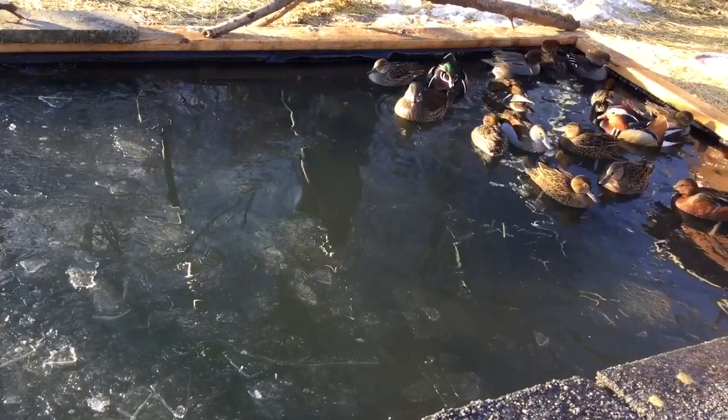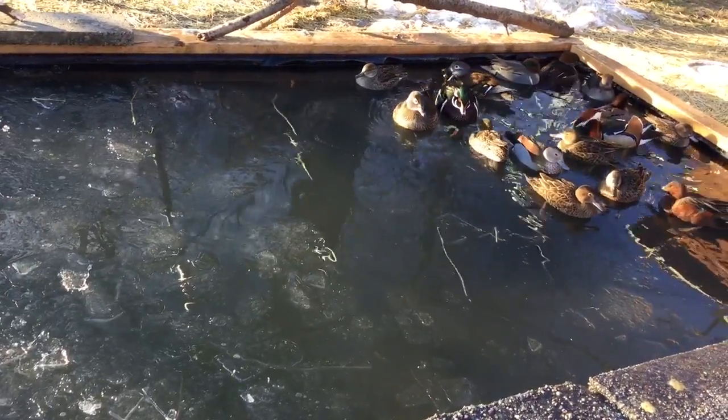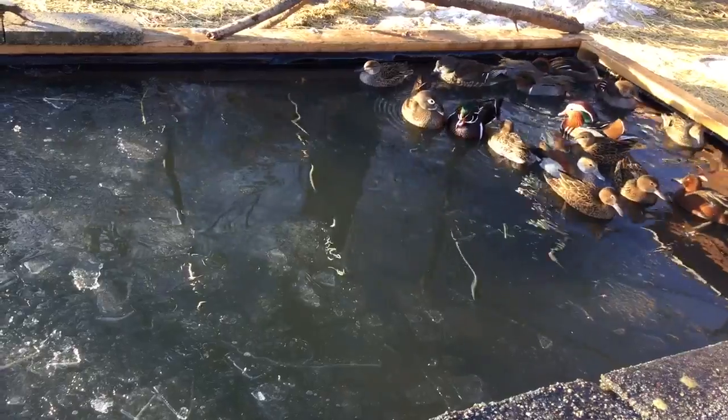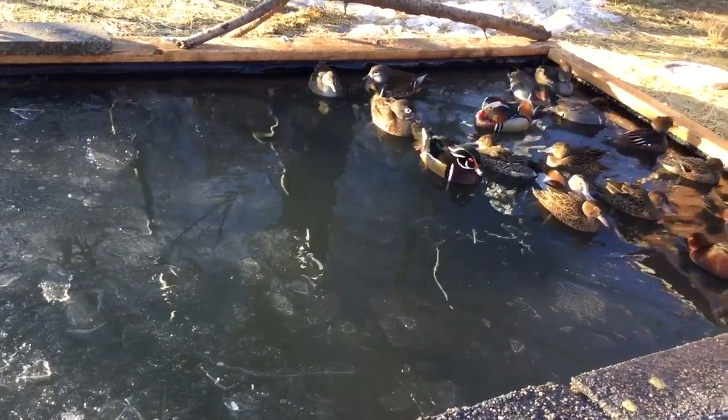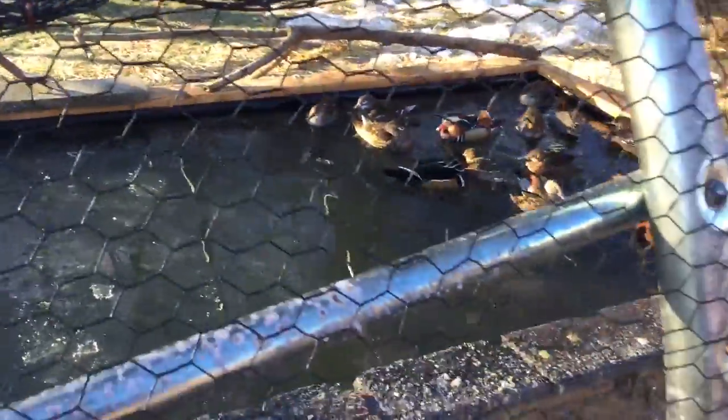Keep splashing on the ice — maybe you can melt it faster. I got another heater coming, don't worry. Yeah, this sucks. Hopefully it'll defrost, but it ain't going to keep up — I can guarantee that.